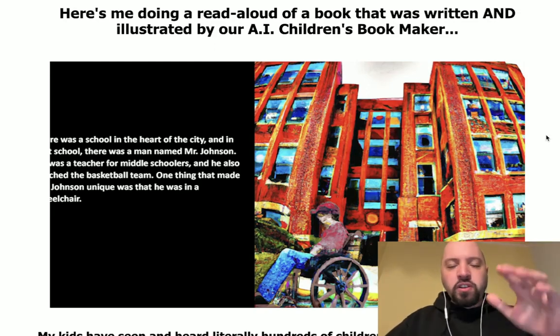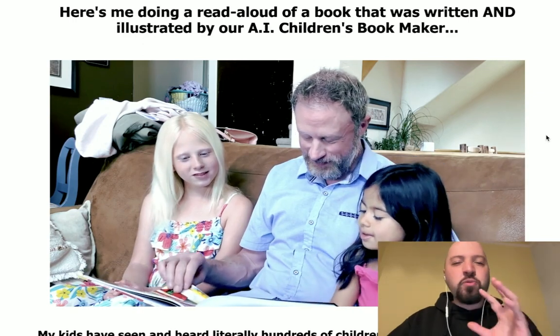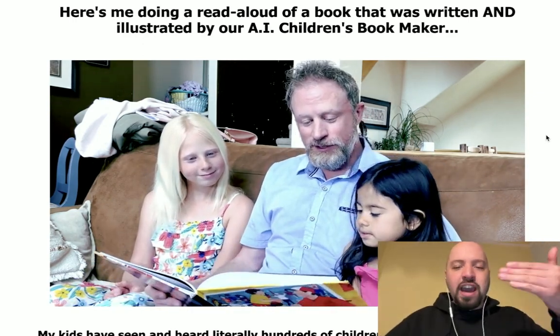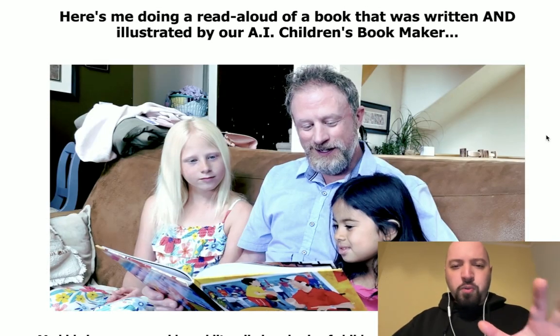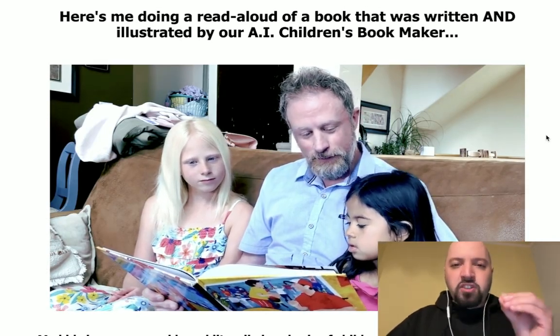Click my link below — I'm going to encourage you to come through to the sales page. It's a very long sales page because Eric isn't one of these marketers who doesn't tell you what you're getting. You're going to get a full explanation of how this software works. If you click my link below and pick this up, you'll be able to get it at the cheapest possible price.